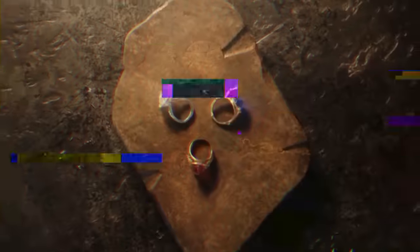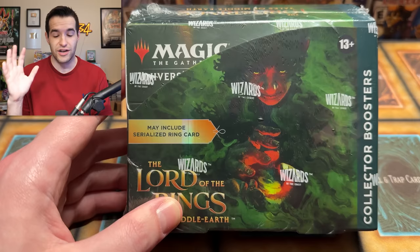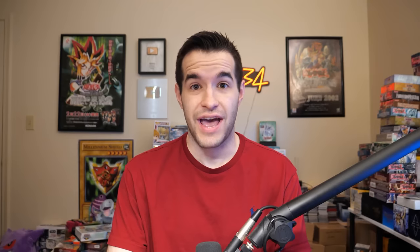They did serialized cards with some at 1 in 300 and 1 in 700. The elven rings are probably 1 in 300 since there are three elven rings, and the dwarf rings are probably 1 in 700 since there are seven. The Nazgul rings are 1 in 900. But the one of one ring — they didn't do one out of a hundred, they did one out of one. So out of thousands, millions of packs, there's one ring.